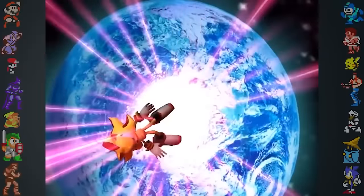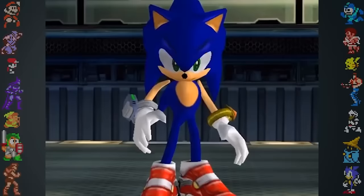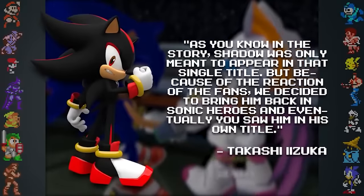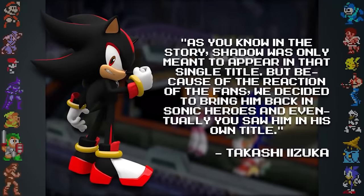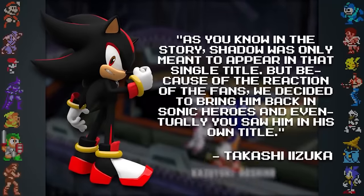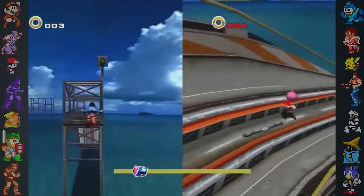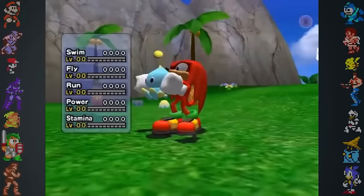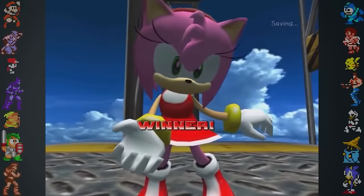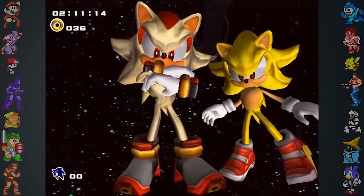According to Izuka, Shadow the Hedgehog was originally intended to have remained dead following the events of Sonic Adventure 2. In a Q&A at Summer of Sonic 2011, he stated, 'Shadow was only meant to appear in that single title. But, because of the reaction of the fans, we decided to bring him back in Sonic Heroes, and eventually you saw him in his own title.' It's also possible that Amy Rose was intended to be a playable character outside of multiplayer. In the Dreamcast version's game data, text can be found in the game's code that tells the player how much the Chao likes Amy, suggesting that she may have originally been playable. It also seems that Super Sonic and Super Shadow were intended to be playable in multiplayer.